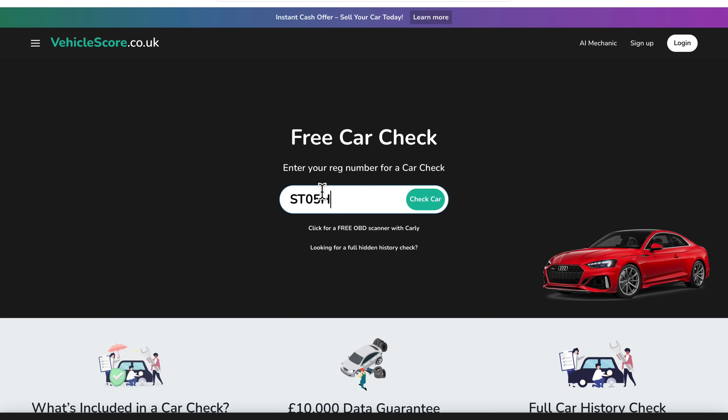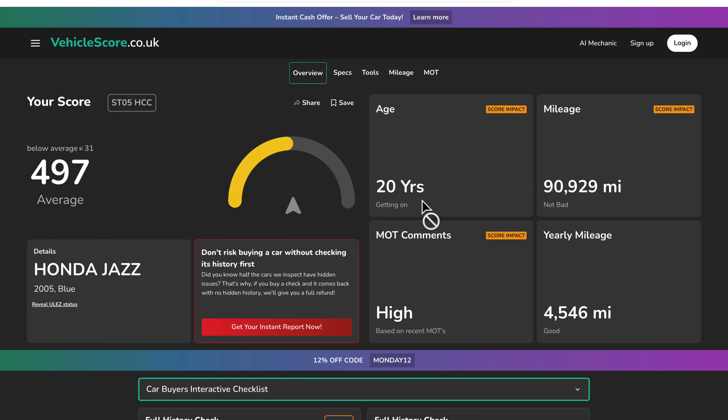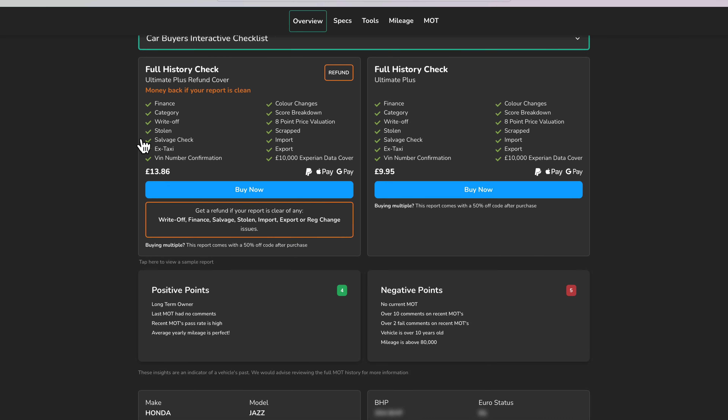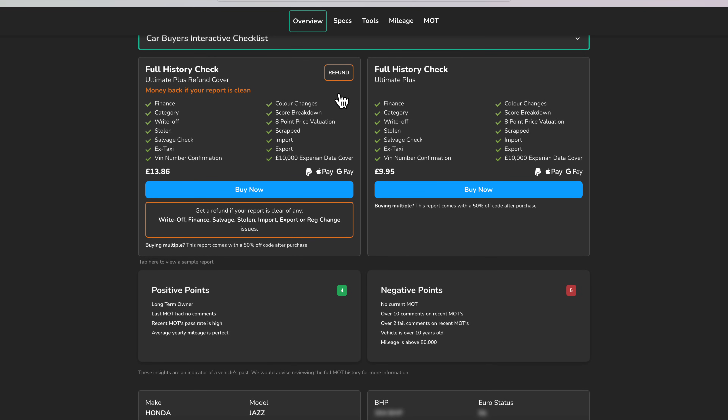Regardless of what used car you're looking to buy, consider using today's video sponsor, Vehicle Score. This is a free service that allows you to put the plate of any car into their system and get good and bad points about that car for completely free. If you are serious about buying a given car, do purchase one of their paid HPI reports for a comprehensive background report. If that report comes back clean, they'll refund your money. I'll drop a 15% discount voucher and link in the description below.